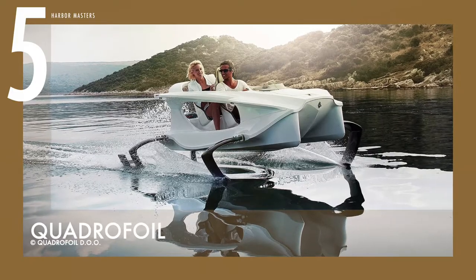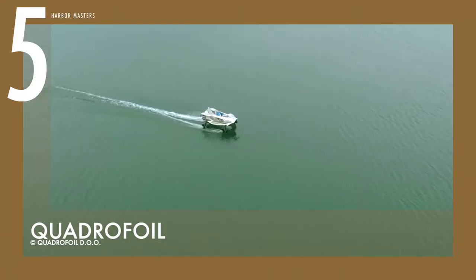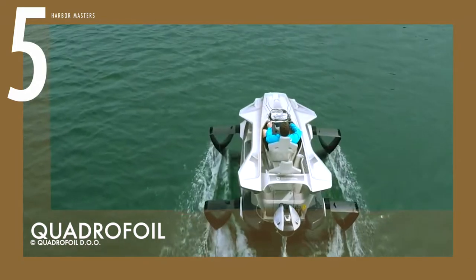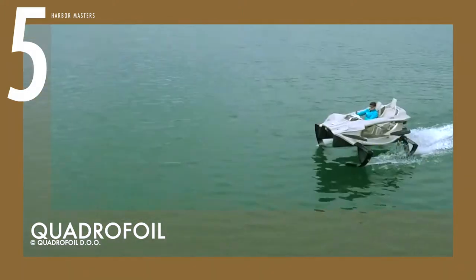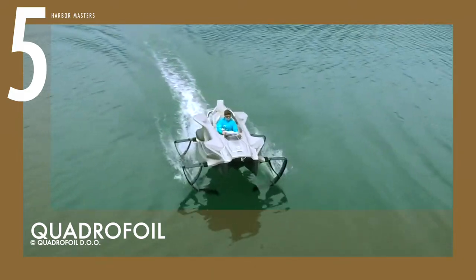At number 5, we have the high-speed electrical hydrofoil boat dubbed Quadrifoil. This watercraft is developed with sea-foil technology, so it uses buoyancy force to lift it while minimizing water resistance. The framework is manufactured from composite materials, which makes it very lightweight. The Quadrifoil can in fact reach a maximum speed of 21 knots, thanks to its optimized hull design.